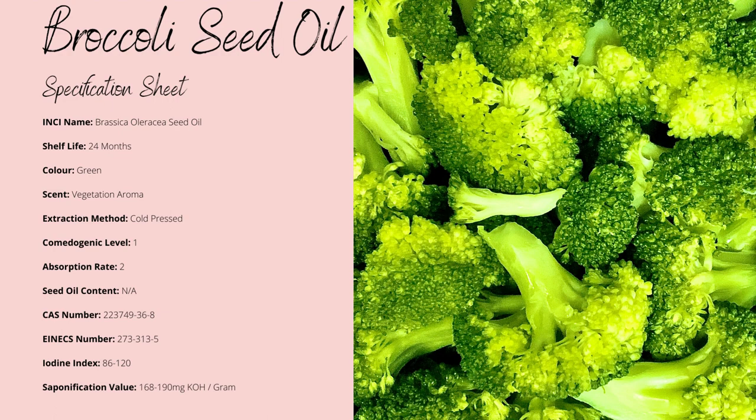It's non-comedogenic to a level of one, which means there's very minimal risk of clogging your pores, with a slight faster absorption rate than normal, to a factor of two. I would love to know the oil yield of broccoli, but sadly I haven't found any sources for it.